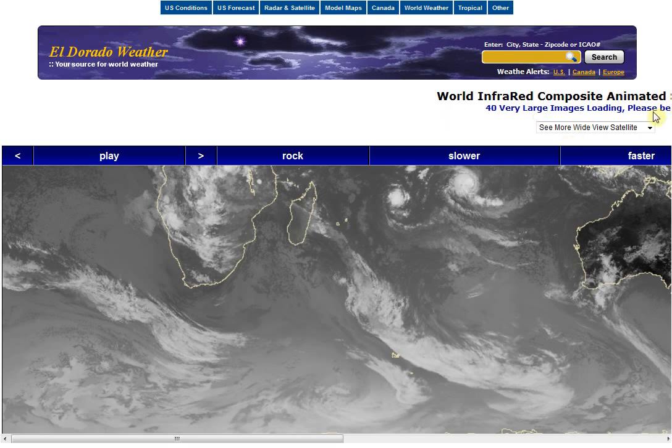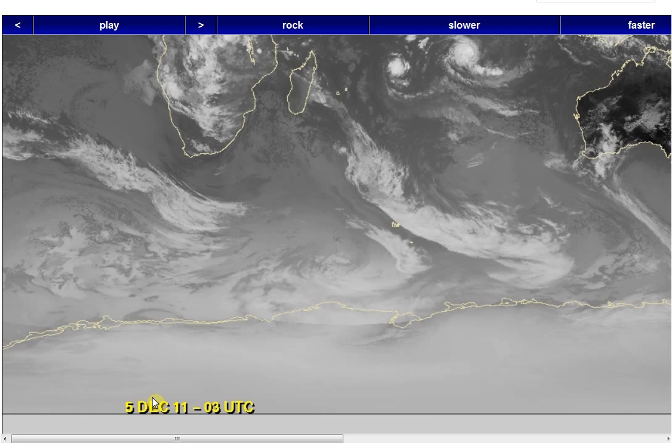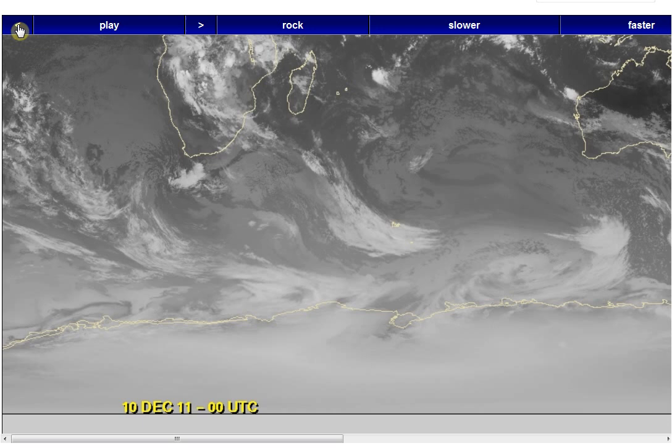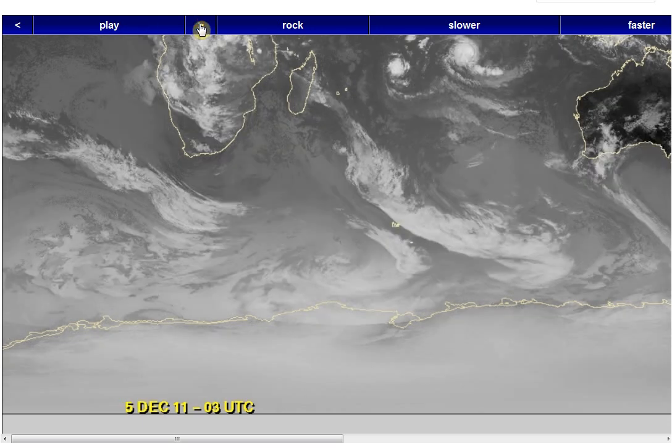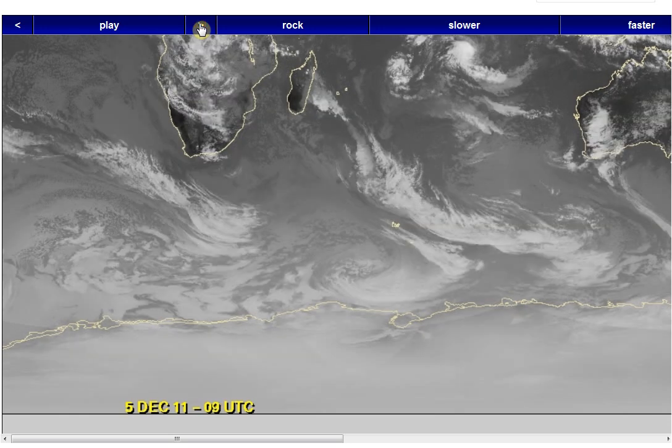We're looking at the world infrared composite. The loop goes from December 5, 2011 at 03 UTC through December 10, 2011 at 00 UTC. This clicks through in three-hour increments.